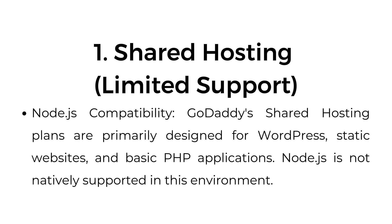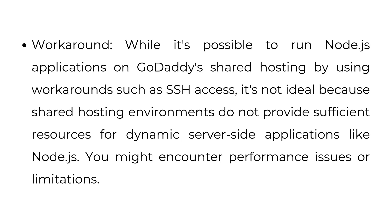One: Shared hosting — limited support. GoDaddy's shared hosting plans are primarily designed for WordPress, static websites, and basic PHP applications. Node.js is not natively supported in this environment. While it's possible to run Node.js applications using workarounds such as SSH access, it's not ideal because shared hosting environments do not provide sufficient resources for dynamic server-side applications like Node.js. You might encounter performance issues or limitations.